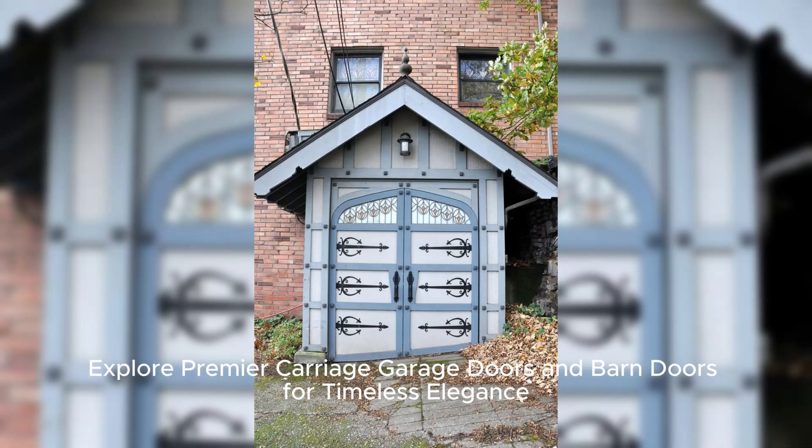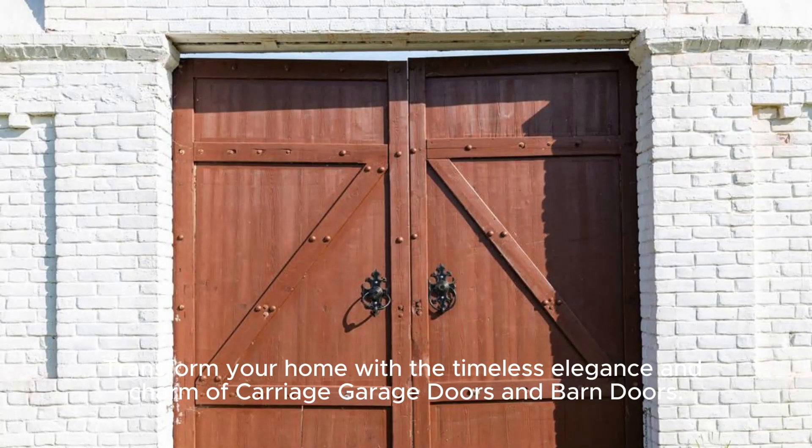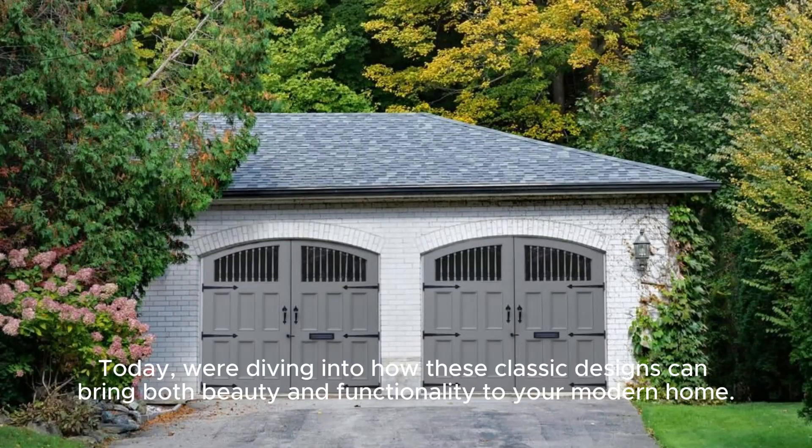Explore premier carriage garage doors and barn doors for timeless elegance. Transform your home with the timeless elegance and charm of carriage garage doors and barn doors. Today, we're diving into how these classic designs can bring both beauty and functionality to your modern home.